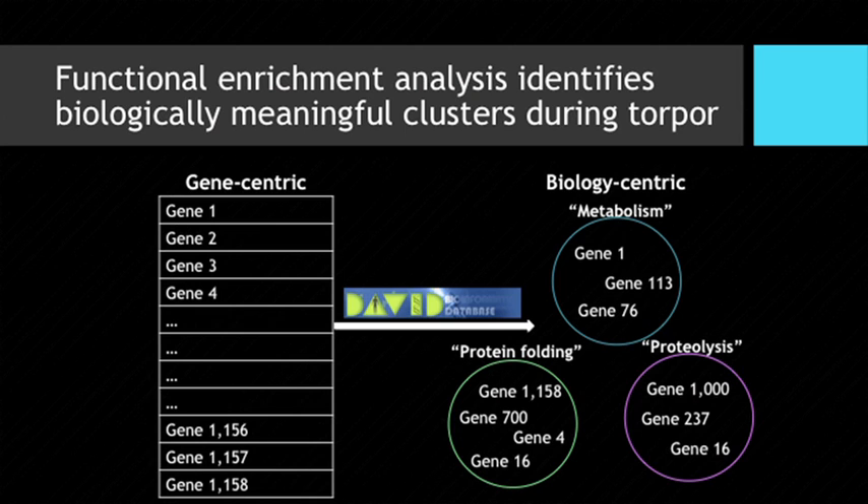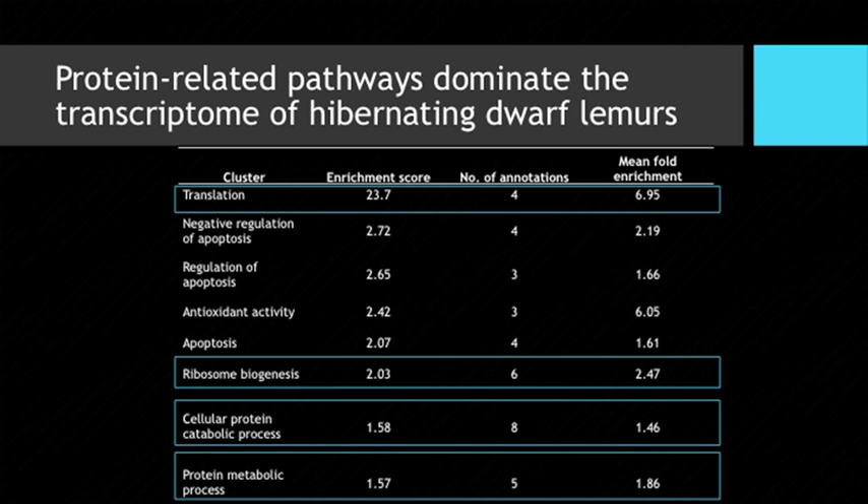Because we see much more differential gene expression in the wild study, I can move from looking at individual gene examples to using functional enrichment analysis for a more biology-centric view. I take my list of differentially expressed genes, feed them into the database DAVID, which clusters genes with similar function or in the same pathways — for example, metabolism or protein folding — into groups. The main result from this project was that protein-related pathways dominate the transcriptome of hibernating dwarf lemurs.